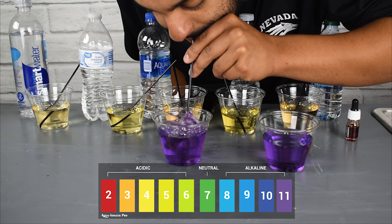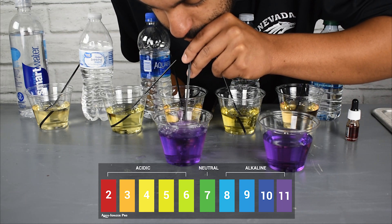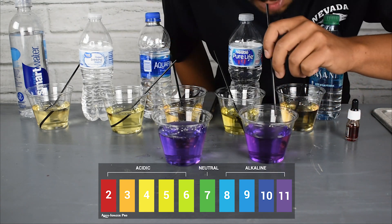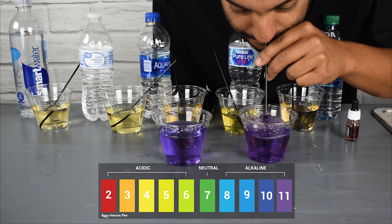This water stays alkaline because it was created during the alkaline ionization process, not the chemical process — so there's a big difference. As you can tell, both of these waters continuously stay alkaline.